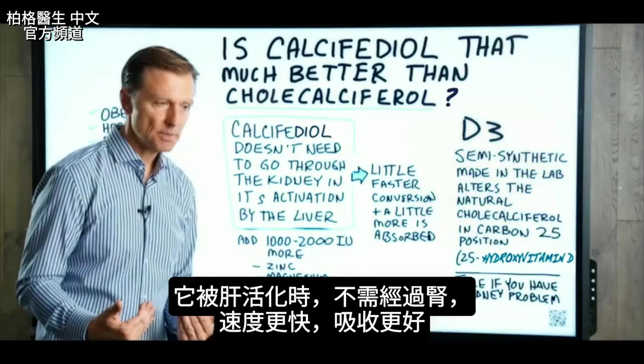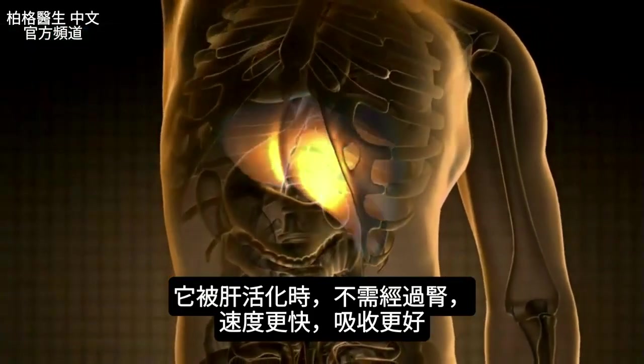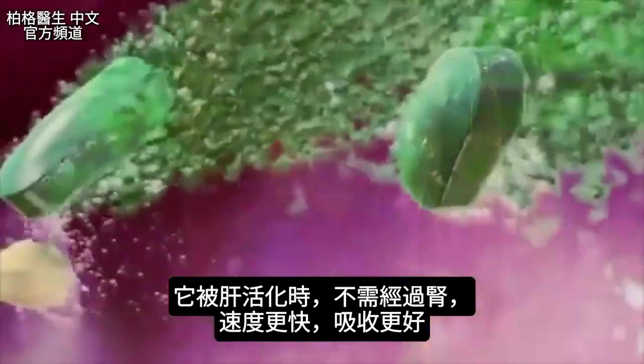Basically, calcifediol does not need to go through the kidney — it can be activated right by the liver. So it is a little bit faster, and it does get absorbed a little bit better.